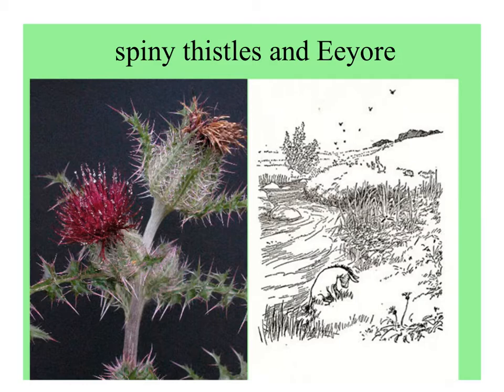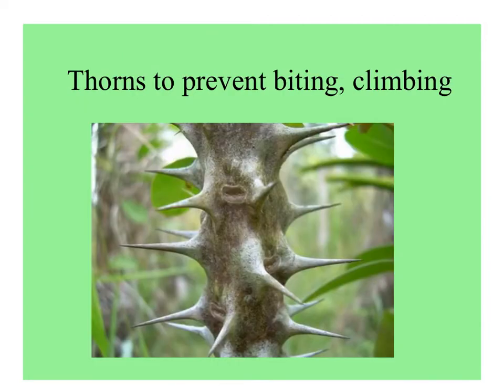Spines can make plants very unpalatable, although maybe you remember Eeyore from Winnie the Pooh — the grouchy old donkey who loved to eat thistles. Here are some thorns that can prevent biting but also may deter climbing.